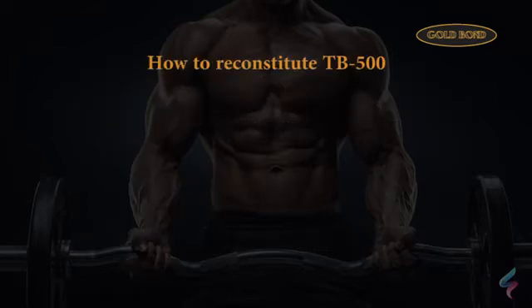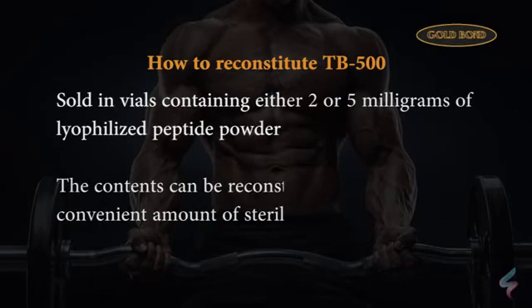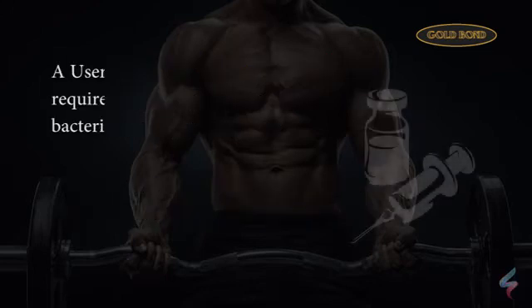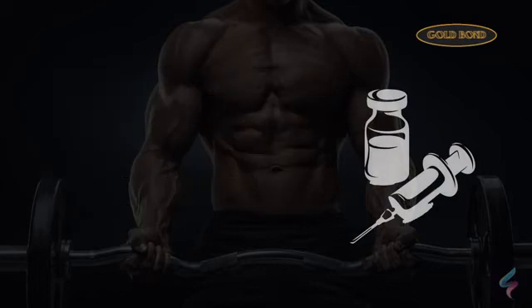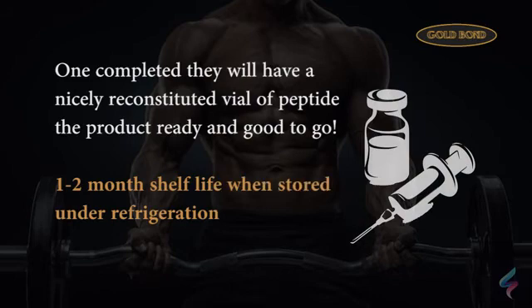How to reconstitute TB500: TB500 is sold in vials containing either 2 or 5 mg of lyophilized peptide powder. The contents can be reconstituted by adding a convenient amount of sterile or bacteriostatic water. A user will withdraw the required water amount from the bacteriostatic water vial and then use the same syringe to squirt the water into the peptide vial, thereby mixing the two together. Once completed, they'll have a nicely reconstituted vial of peptide ready to go. Once mixed and reconstituted, the product will have a 1–2 month shelf life when stored under refrigeration.